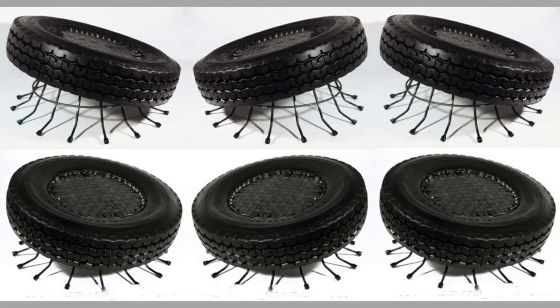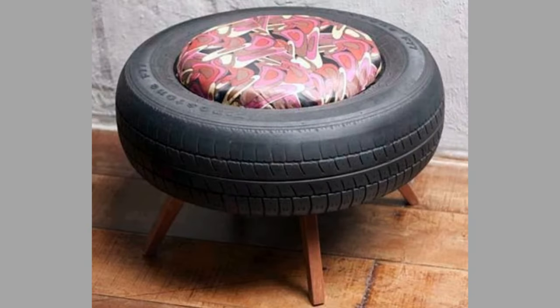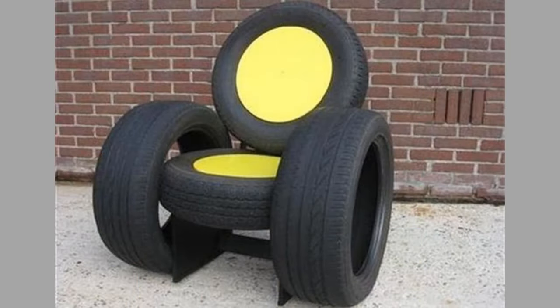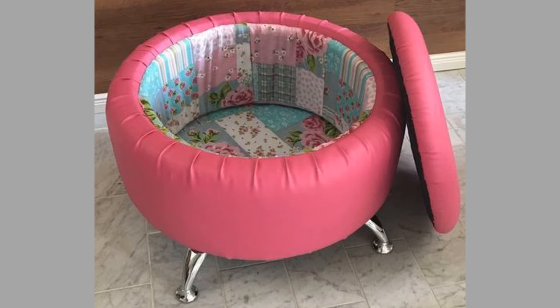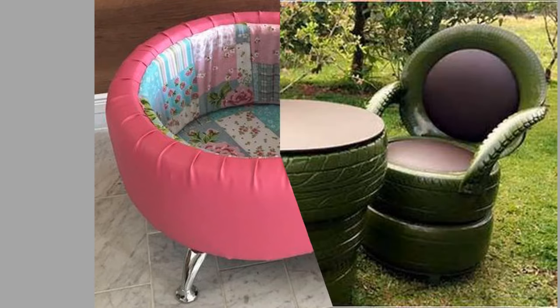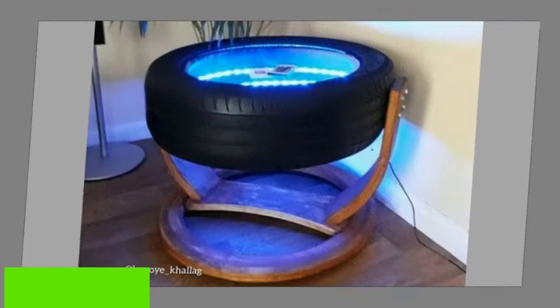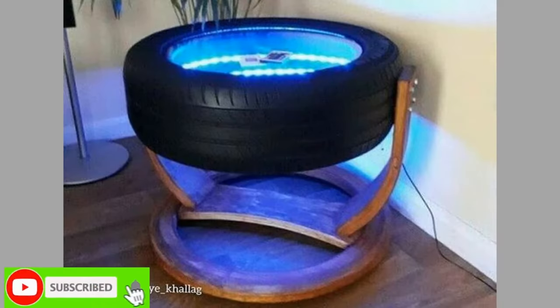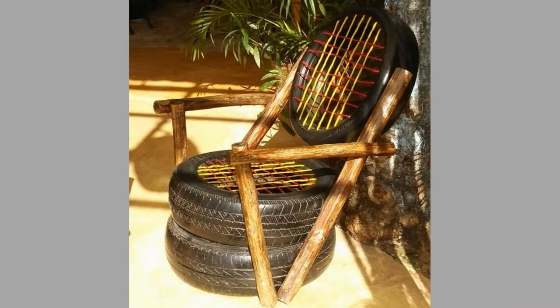Recycling also prevents fire and pollution, which is another problem with discarded old tires. Tire fires are more problematic than other fires because they are especially difficult to put out and produce thick black smoke. The pollution from tire fires can contaminate water and soil in surrounding areas, so the damage lasts for years. Recycle your old tires so they don't become fire hazards.